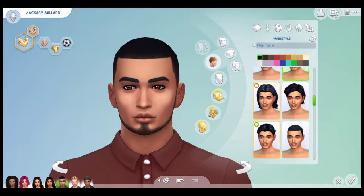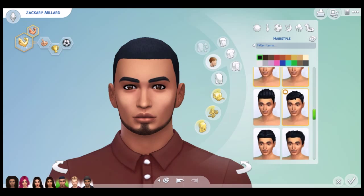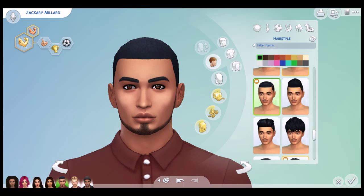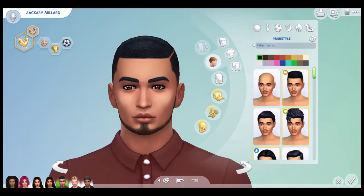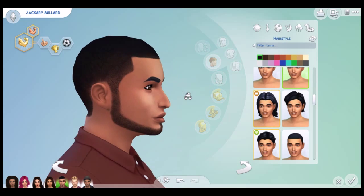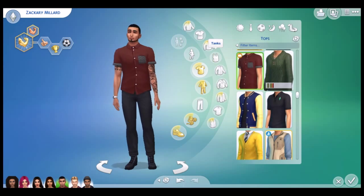I was thinking a buzz cut would be kind of cool because he has quite a lot of hair and taking it away from him would be quite funny. I think my favourite buzz cut is the first one — it kind of lines up with his beard, he looks quite handsome actually. It's annoying how much his ears poke out, but we'll go with that. Loving his new look.